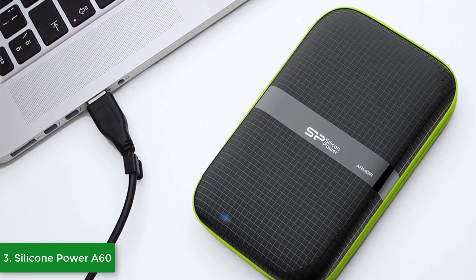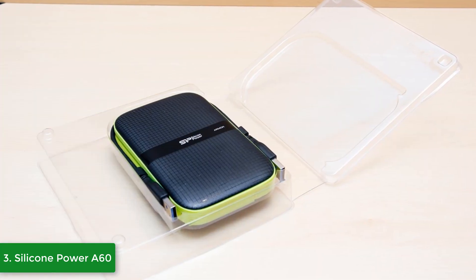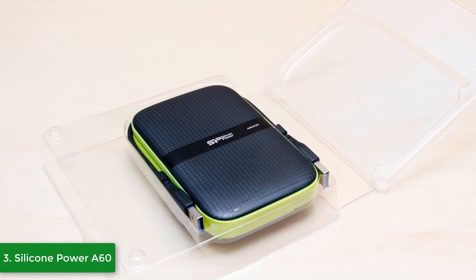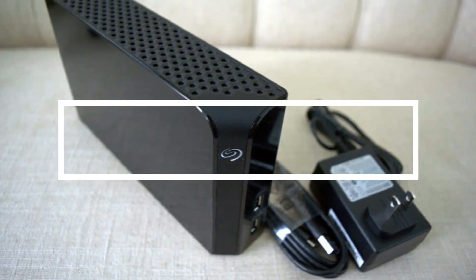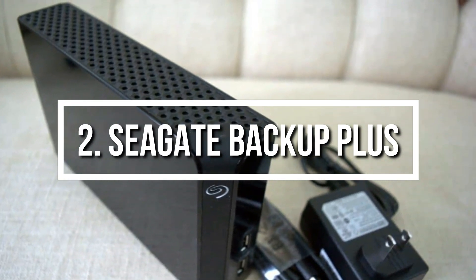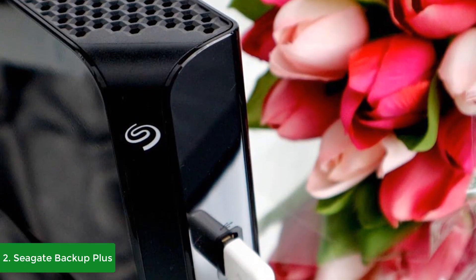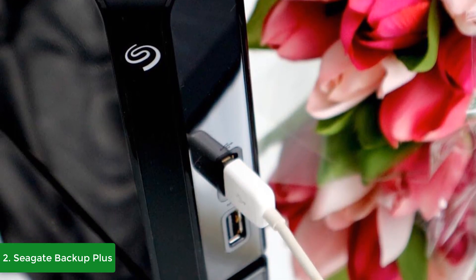To conclude, the Silicon Power A60 is a must-have for everyone looking for a versatile and highly secure hard drive. At number 2 we have the Seagate Backup Plus Hub. The Seagate Backup Plus Hub has been on the market for a couple of years but is still widely purchased due to its tremendous quality and spacious storage that will equip you with virtually limitless storage possibilities.